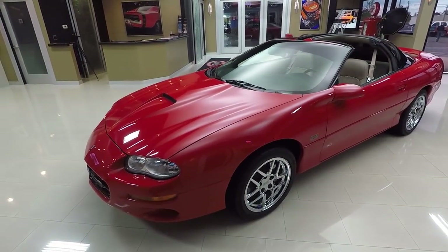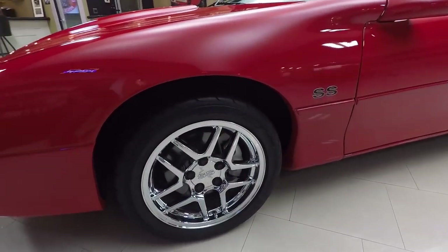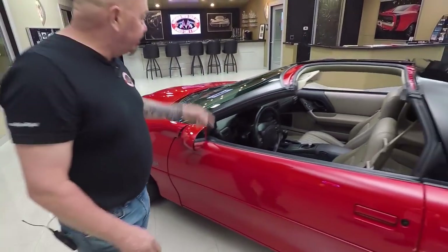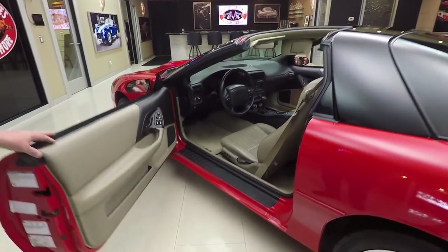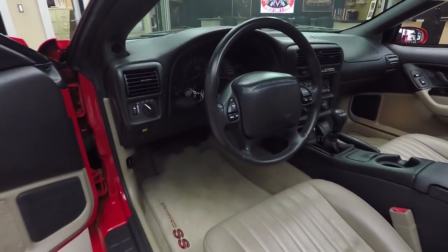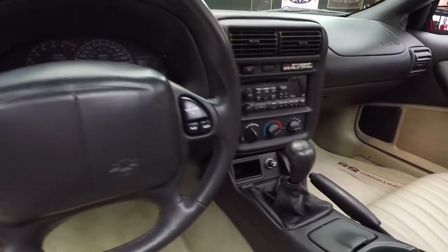Look at those Corvette ZR1 wheels — those things are looking bright. That chrome's looking perfect. Tires look good. Of course everything lines up good. Windshield's in great shape. Look at that interior — you want to see a brand new 2002 car? Right here it is. Check out that six-speed there in that center console. This thing's a blast to drive.